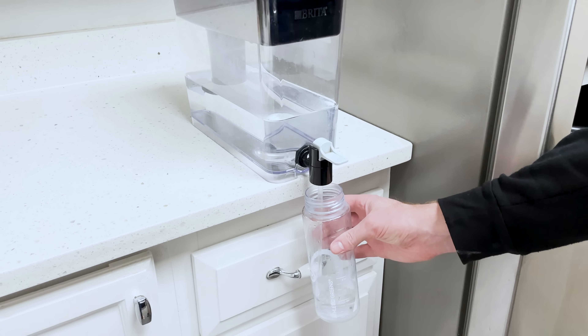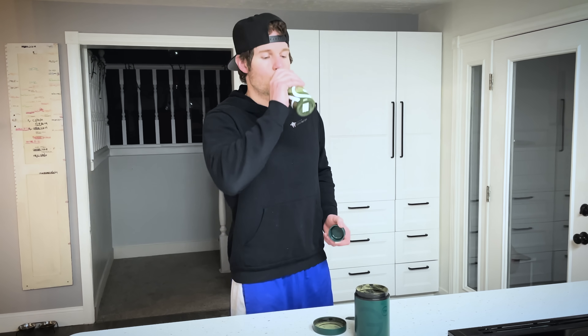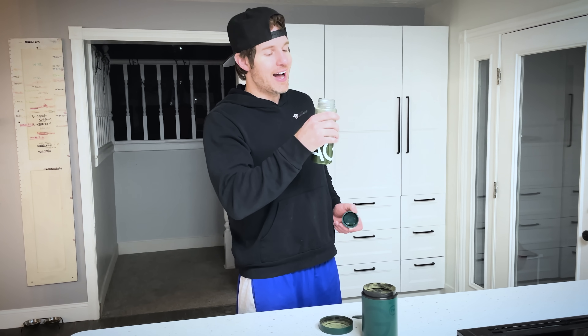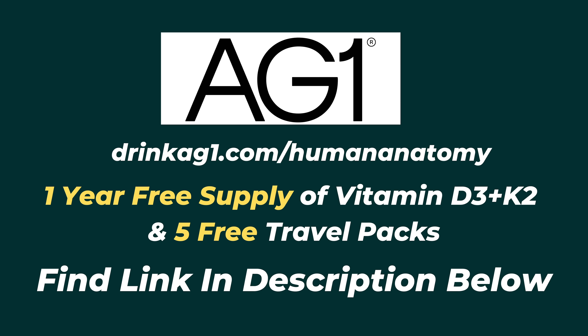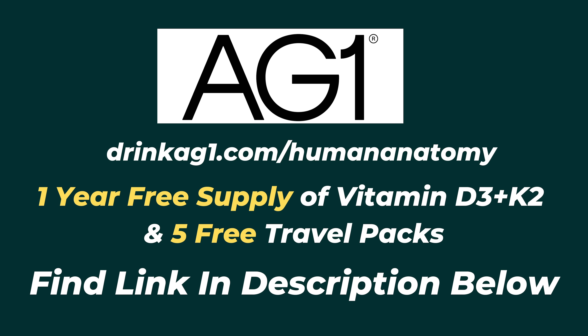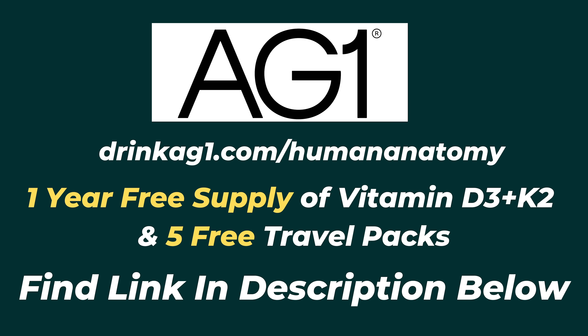One of my other favorite benefits of AG1 is that it can help sustain energy levels throughout the day. And since I'm quite selective about my caffeine intake throughout the week, this has definitely been a bonus for me. It's also ridiculously easy to make — all you do is take one scoop, add eight ounces of water, shake it up, drink it down, and carry on with your day. Go to drinkag1.com/humananatomy and they'll give our audience a free one-year supply of immune-supporting vitamin D3 plus K2, as well as five free travel packets with your first purchase.